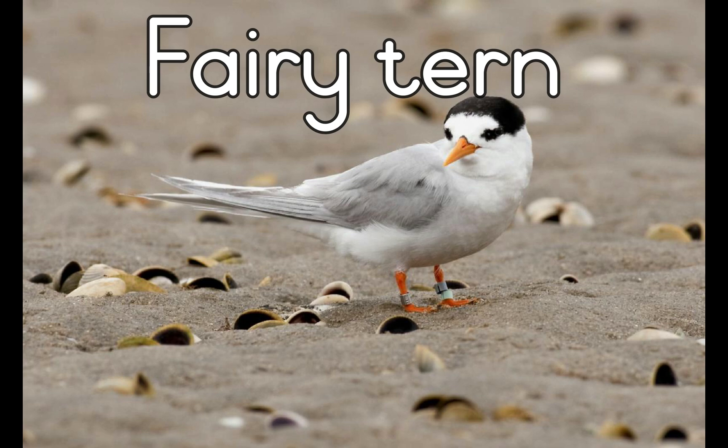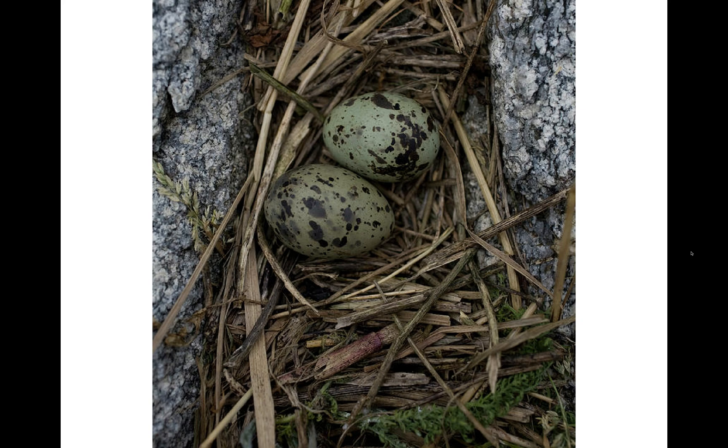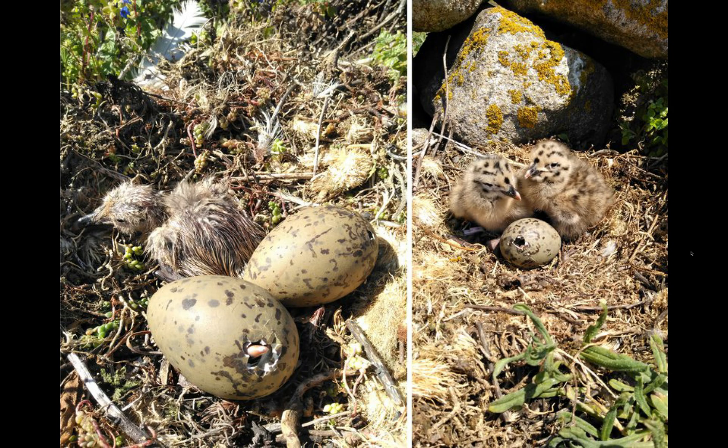Some birds lay colored eggs. Birds that nest on the ground, such as the fairy tern, lay speckled green or brown eggs. This makes it hard for the birds' enemies to see the eggs.